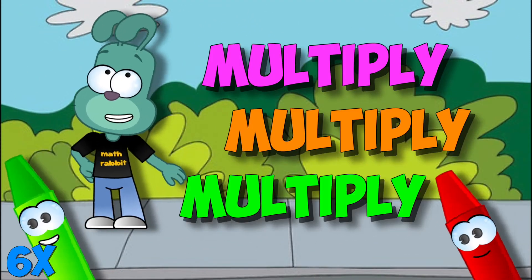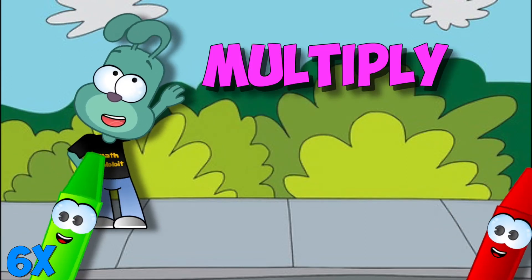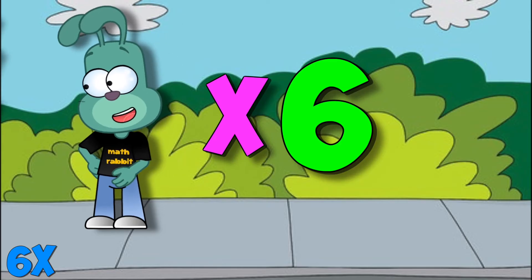Everybody multiply, multiply, multiply — everybody multiply by six. Everybody multiply, multiply, multiply — everybody multiply by six.